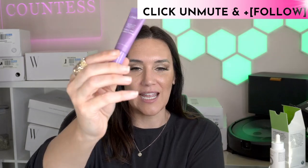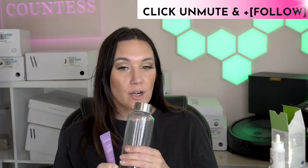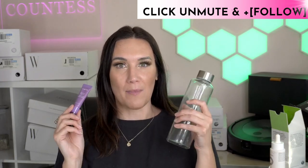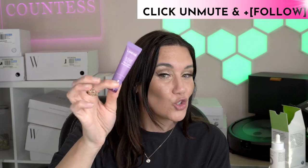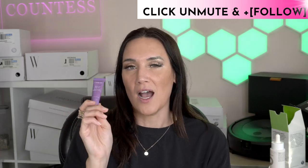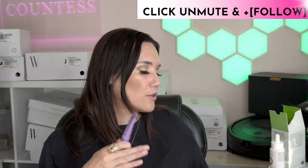First up is the Lange lip balm. From drinking water, my lips get really chapped, and I am obsessed with this lip balm. It is massively on sale today with 30% off — I'll link it down below. It's very helpful if you drink a ton of water like I do with glass water bottles.